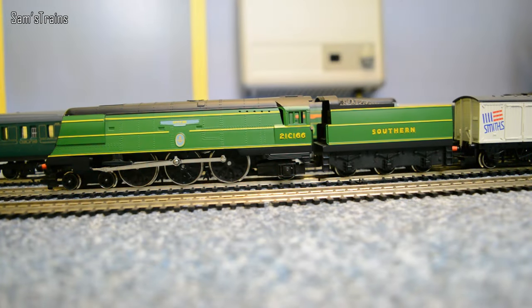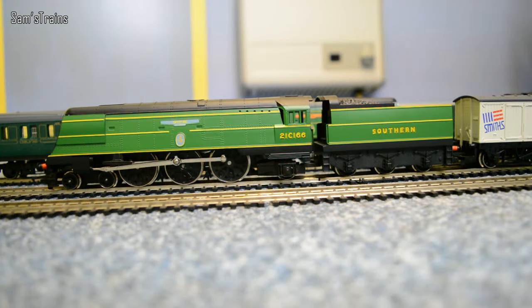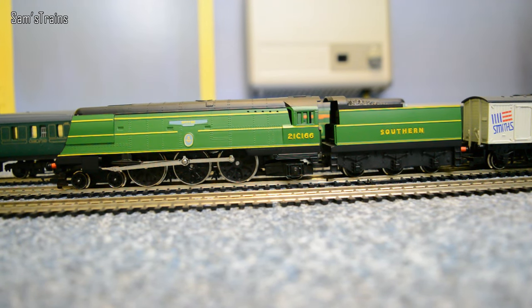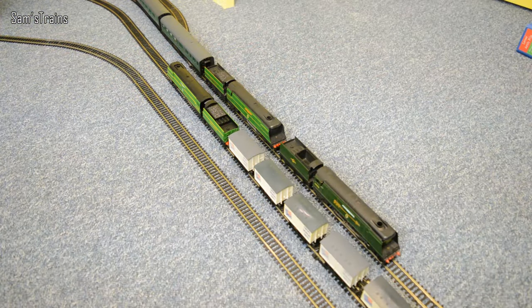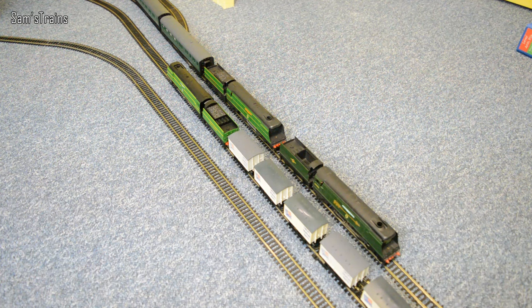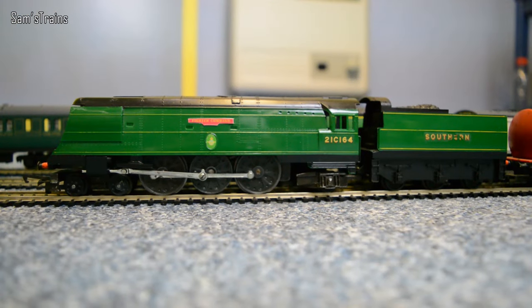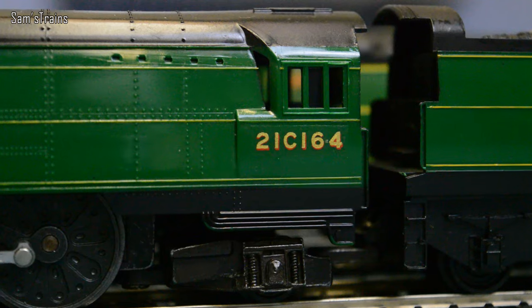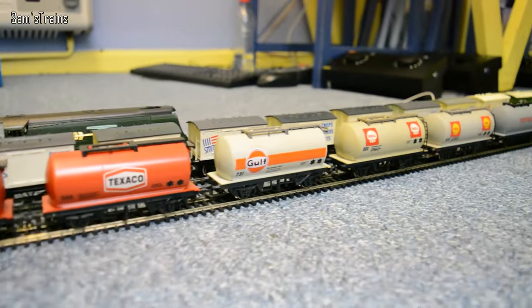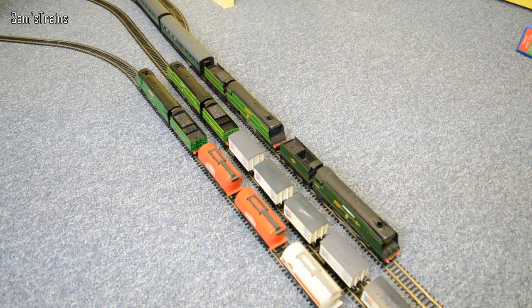On the middle line is another Battle of Britain locomotive: Spitfire, running number 21C166. This is a gorgeous Hornby one from the light reboot in the 1970s — maybe even the 80s — with slightly different gearing. It's an absolutely fantastic locomotive, and she's got some Smiths Crisps Snacks and Nuts vans on the back. Then on the very inner line is Fighter Command with my own name plate which I made, running number 21C164, with quite a nice consist of various tankers.